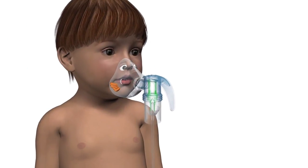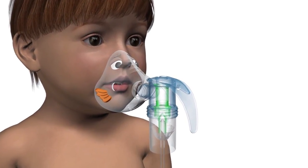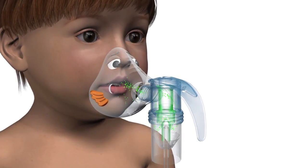The front load design of the Bubbles mask directs aerosol towards the patient's mouth, resulting in more medication delivered to the lungs. The cutouts allow the aerosol at the mask edge to be slowed down and dispersed into the atmosphere as opposed to the eyes and face.